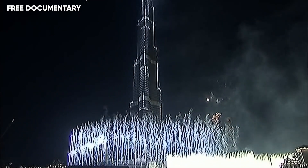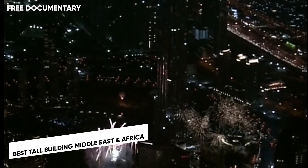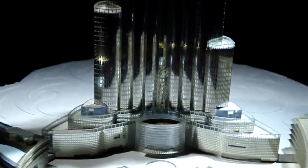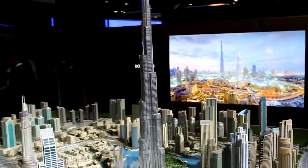In June 2010, Burj Khalifa was the recipient of the 2010 Best Tall Building Middle East and Africa Award by the Council on Tall Buildings and Urban Habitat. On the 28th of September 2010, Burj Khalifa won the prize for Best Project of the Year at the Middle East Architect Awards 2010.